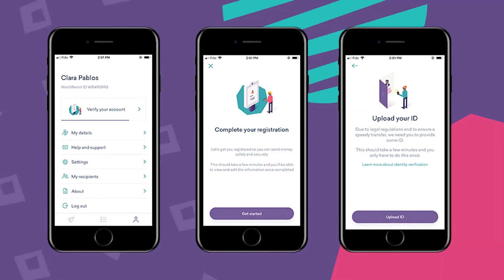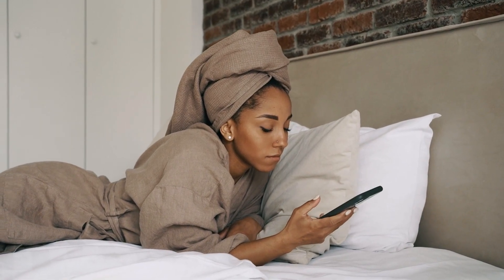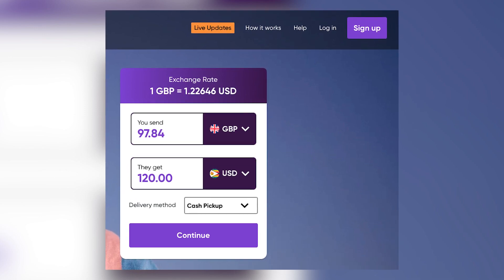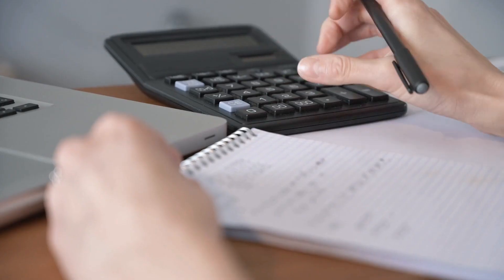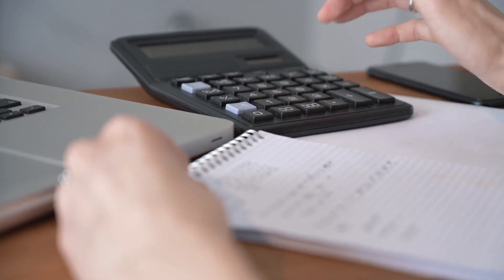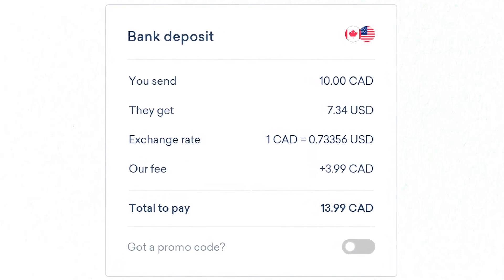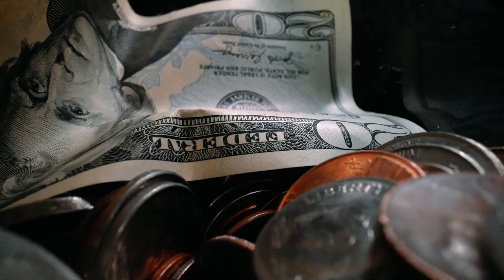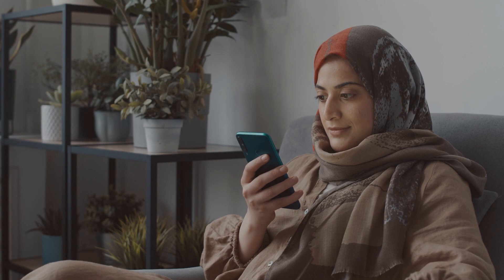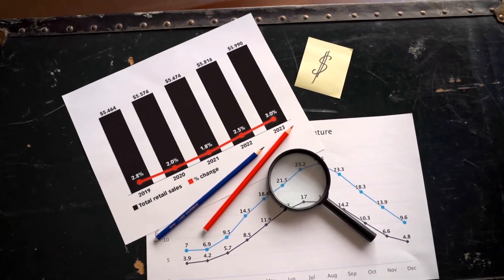When it comes to World Remit's mobile app, it is intuitive and user-friendly. Users can initiate a transfer in a few clicks, and the app provides real-time updates on the transfer status. A highlight of the app is its high transparency in terms of fees and exchange rates — before sending money, users can see exactly how much the transfer will cost and how much the recipient will receive. However, it should be mentioned that World Remit's fees can be slightly higher compared to other services, especially for smaller amounts, and this can be a point of consideration for those looking to minimize costs.